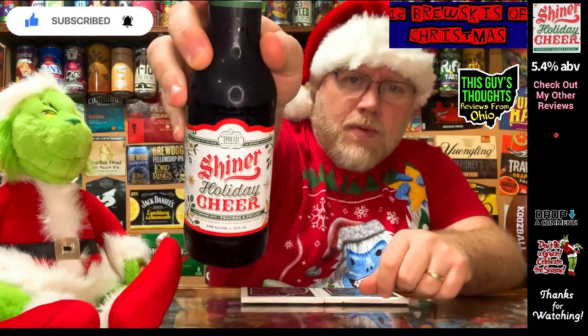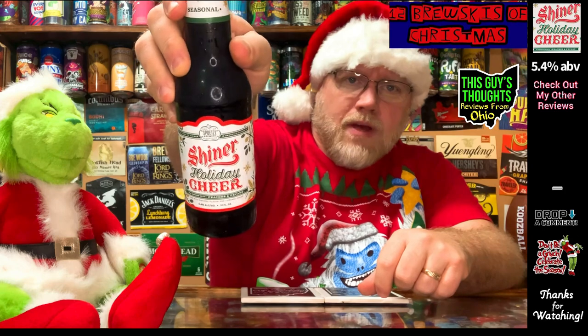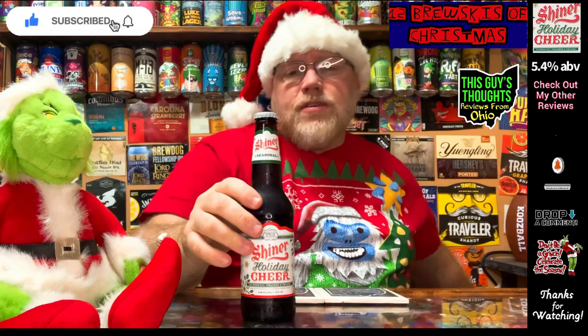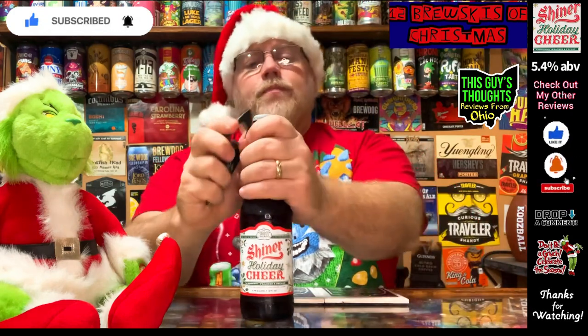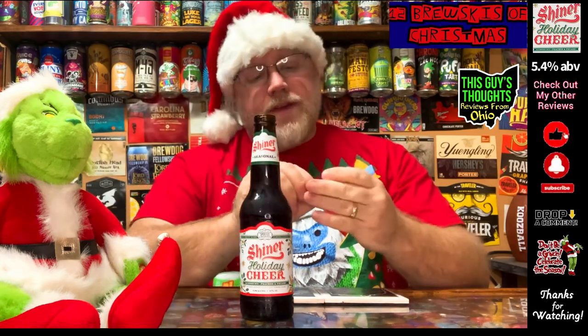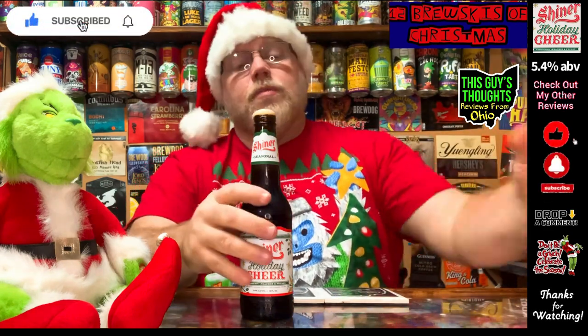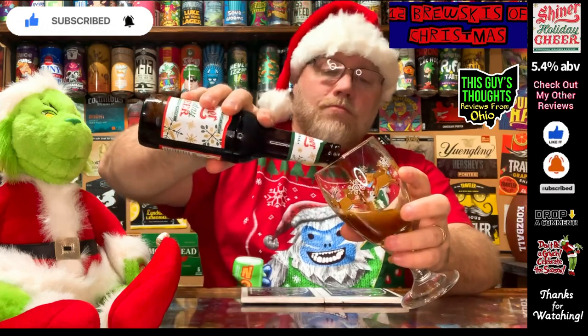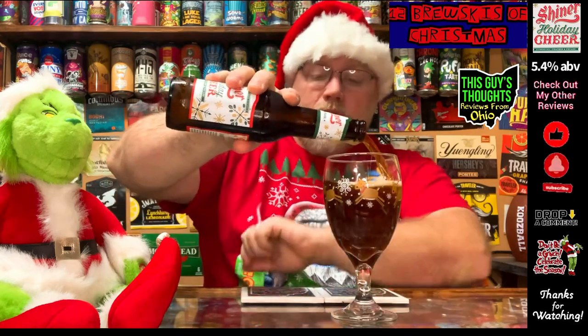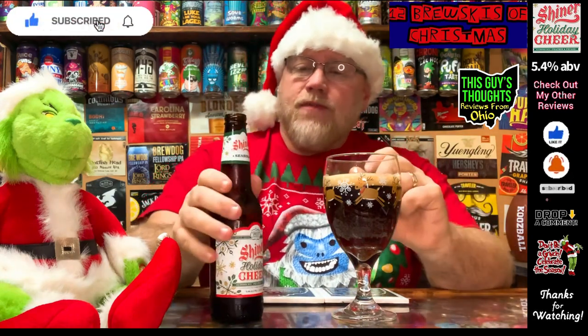Lots of people out there have heard of Shiner. I don't know if you like them or not — drop a comment and let me know. A guy once said to me, 'There's nothing finer than a Shiner.' The words rhyme, but to me Shiner is just average beer — there are much more things finer than a Shiner.